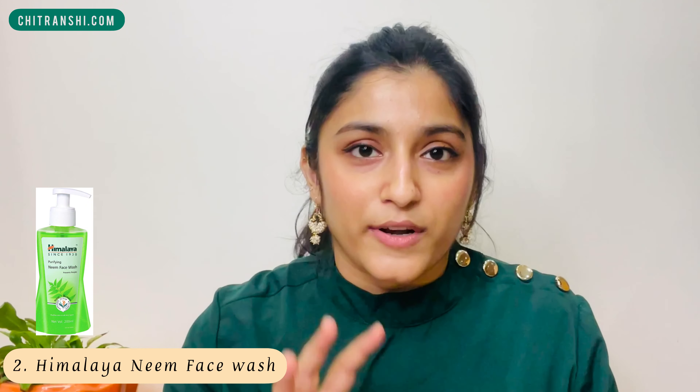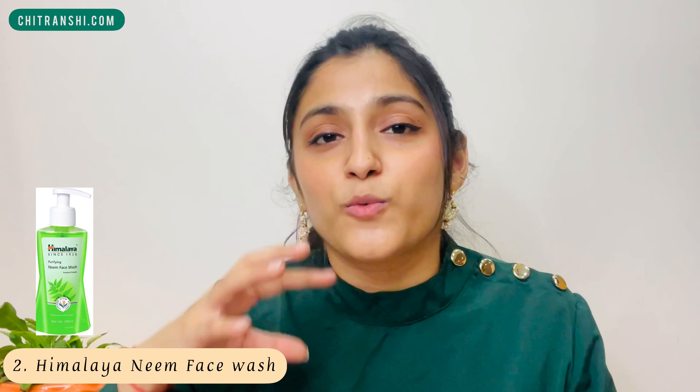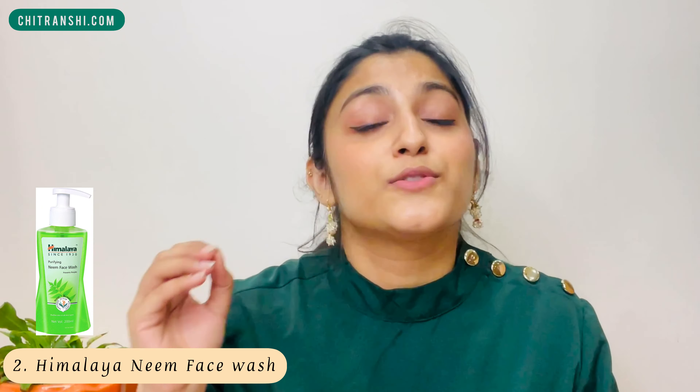Another affordable option is again from Himalaya — the Himalaya Neem Face Wash. If you have acne or pimples, you've probably tried this at some stage. This face wash contains salicylic acid, which mildly exfoliates your skin, keeps it oil-free, and helps protect from future breakouts. Note that both Himalaya face washes are not fragrance-free and are foaming, so if you're okay with fragrance, either of these are great budget-friendly picks.